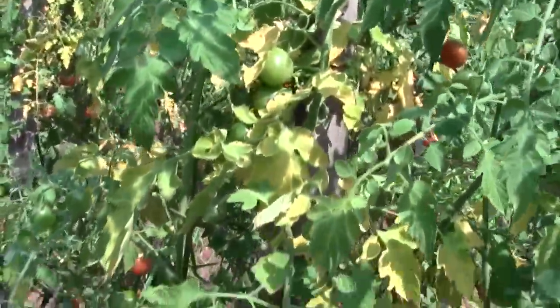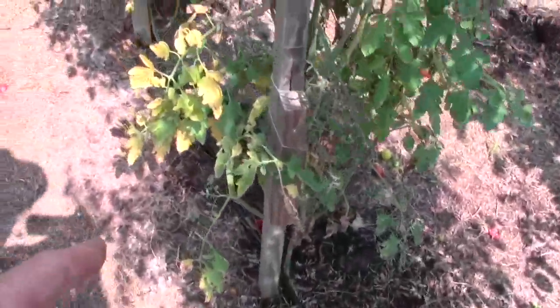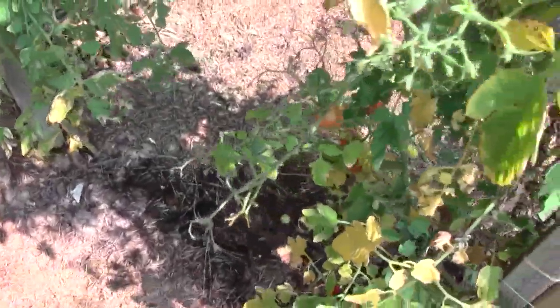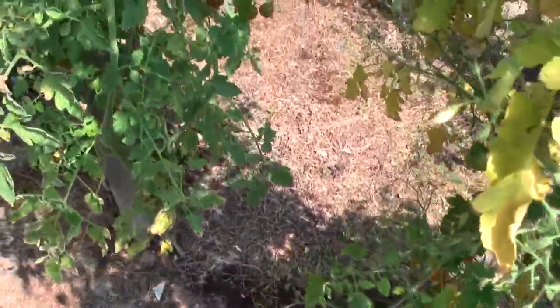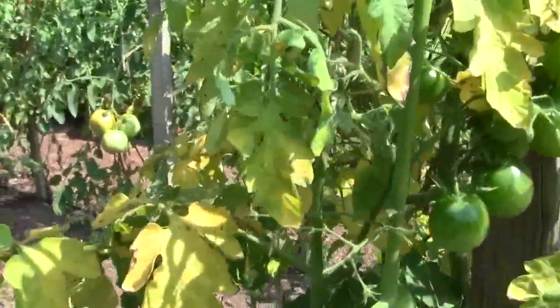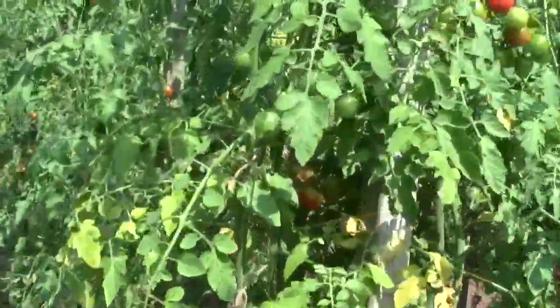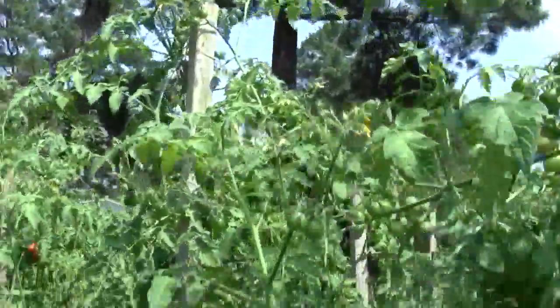I'm getting some more yellowing up here. I don't know what's going on. I ran the irrigation — you can see the ground's wet. Now that might be getting wet from over here and not there, but this plant either got dry. Usually the disease starts at the bottom and works its way up. But there's still a ton of fruit, and I'm getting them up to the tops.